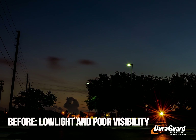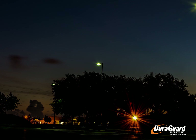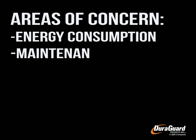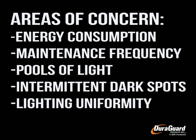Prior to the retrofit, there was low light and poor visibility. Northeast High School was determined to create a safer environment. In order to improve the situation, the focus was on energy consumption, maintenance frequency, pools of light with intermittent dark spots, lighting uniformity, and visibility.